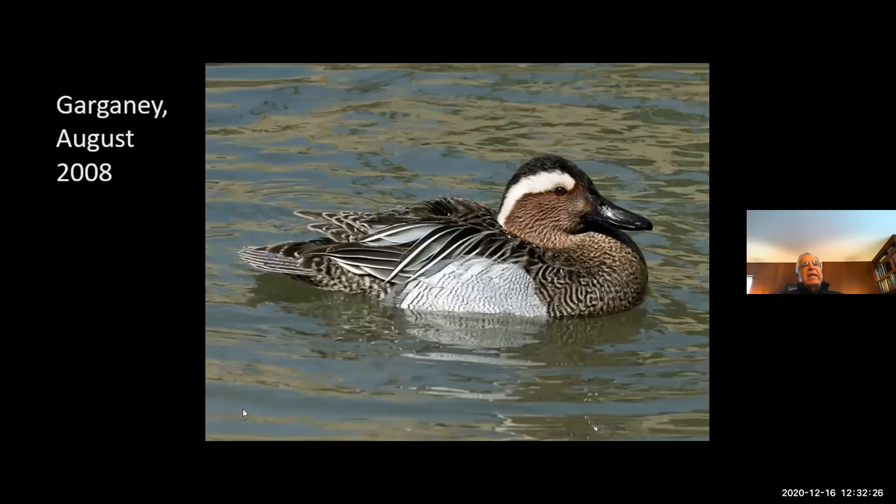On August 8th, 2008, this bird showed up at Fernald. This bird occurs in Europe — we never see it. It's called a garganey. We had people fly in from all over the United States to Cincinnati to drive to Fernald to see this bird because they'd never seen it in the United States. Birds are a little bit eccentric.